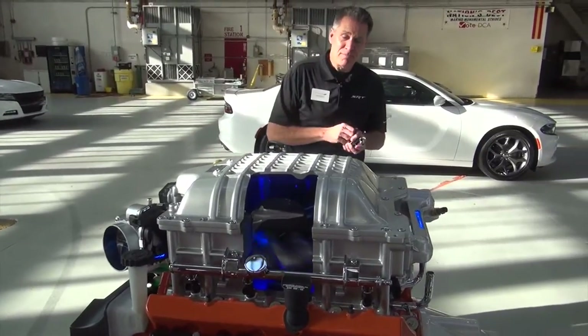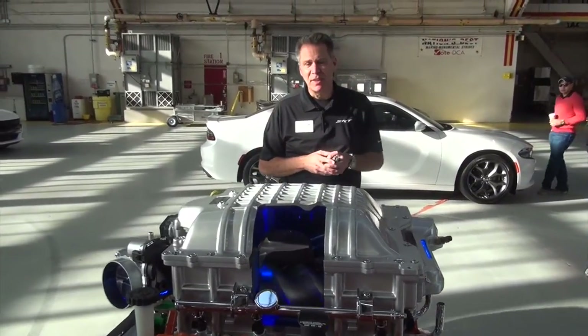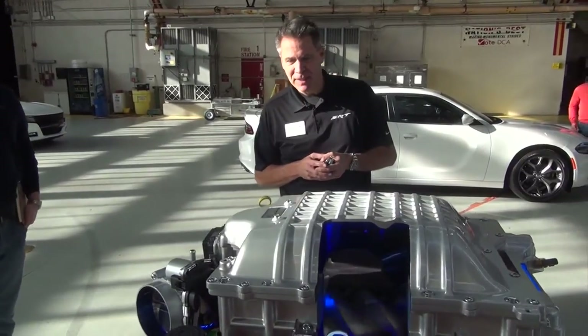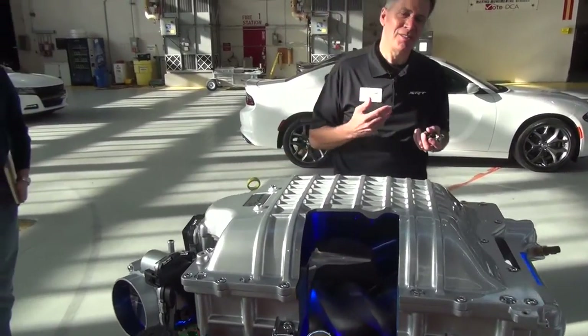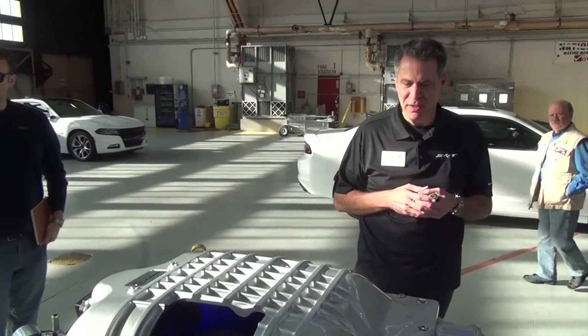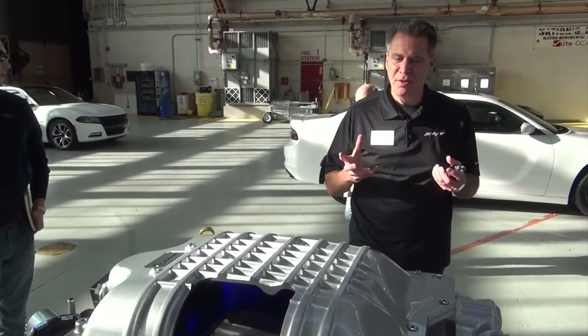Alright, so this is the 6.2 liter supercharged Hemi. It's 91% new for us. So this is not just a stroked 6.4 liter SRT motor — it's a very unique motor.